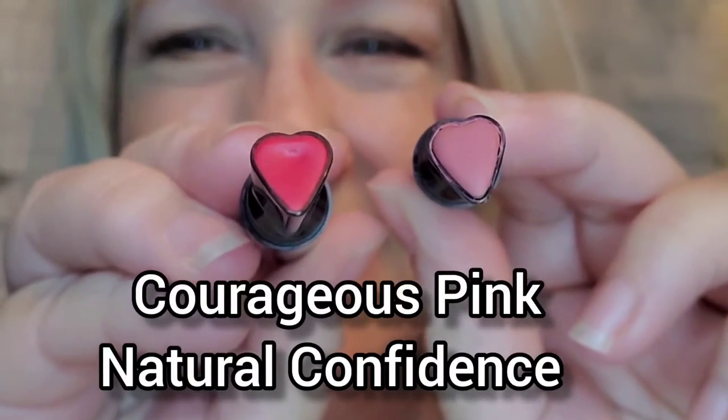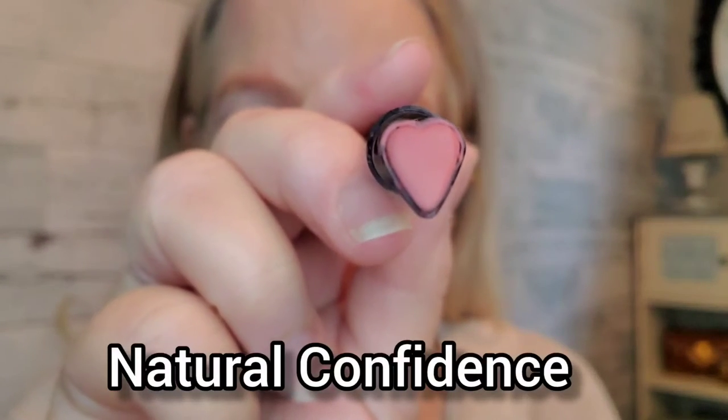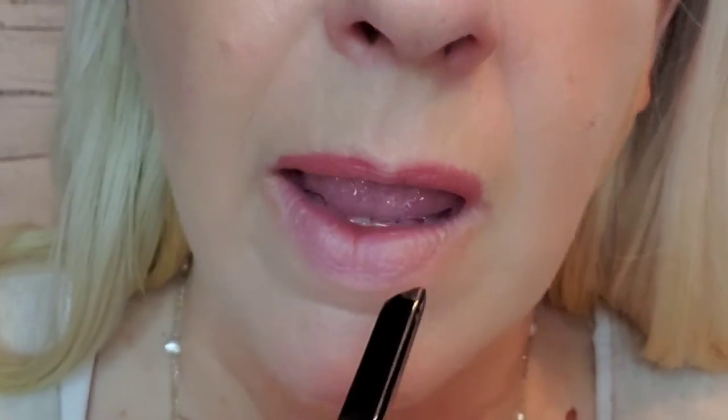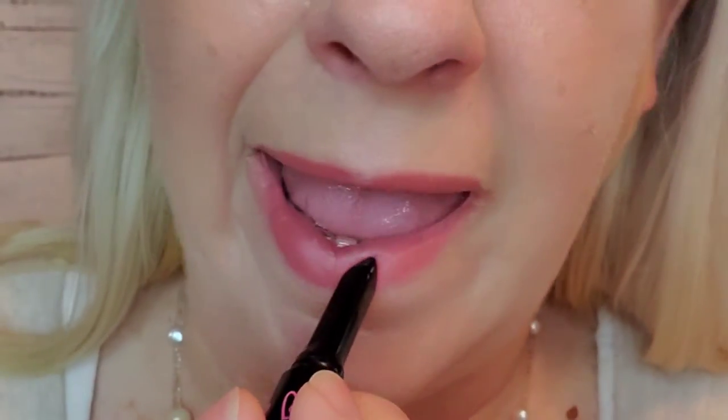I'm going to start out with applying Natural Confidence. This is one of my new favorite lipstick shades. You can apply it straight from the applicator using the pointy part of the heart to line your lips. It's a matte finish formula and it's super soft and lightweight and feels super velvety on your lips.